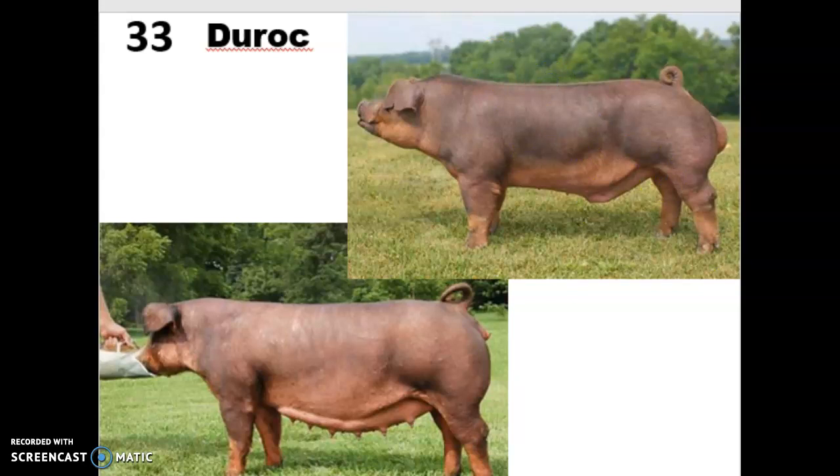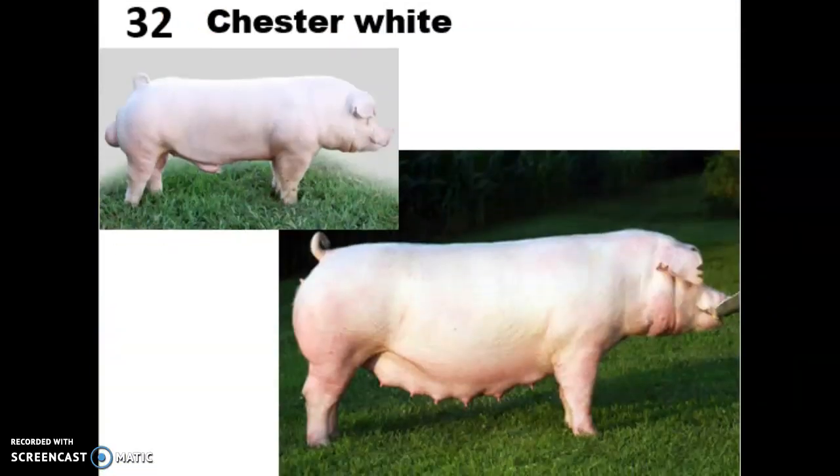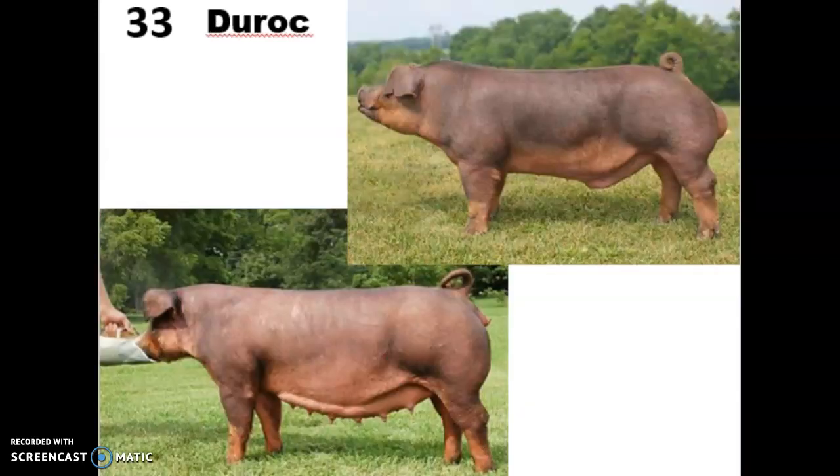Their coat also sheds in the summer so they can withstand high temperatures. These guys really thrive in facilities with outdoor access because their bodies are built for that. They are the least aggressive of all commercial breeds, which is part of why we would have a boar of this type — it's a great meat pig — and why we'd want to breed it with a Chester White like Charlotte, since that's a really good mothering pig.